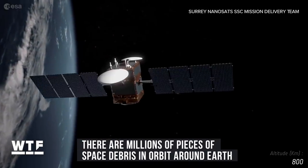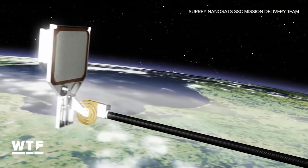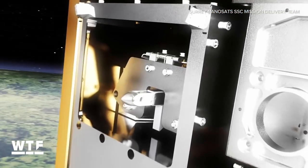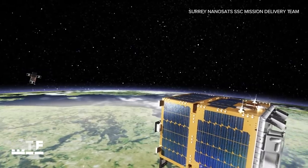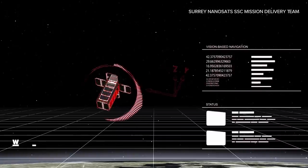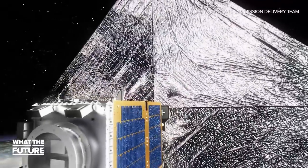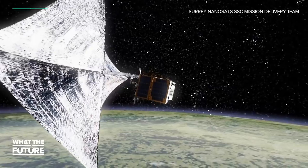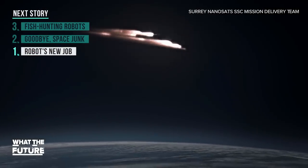Space debris poses a significant threat to spacecraft and satellites. Remove Debris still has more technologies to test, including a garbage harpoon, a camera to track and monitor space junk, and an experimental drag sail which will use Earth's upper atmosphere to bring the Remove Debris satellite itself down to Earth, where it will burn up during re-entry and avoid becoming space junk.